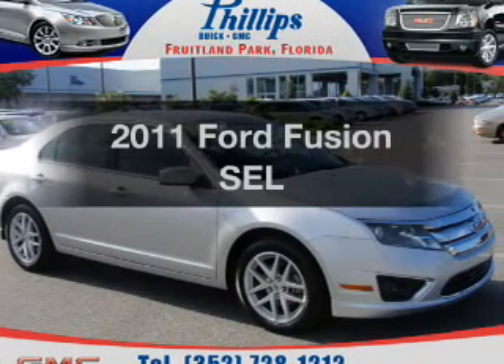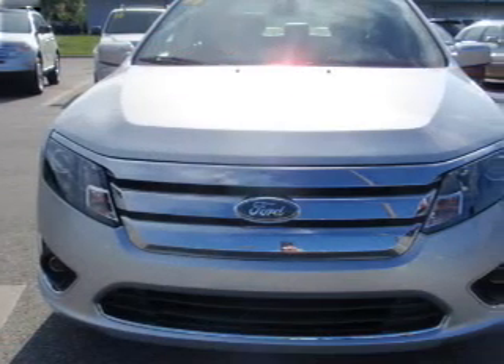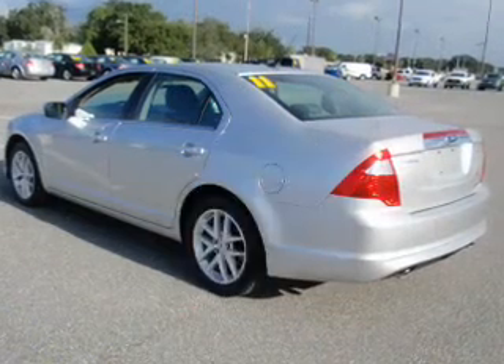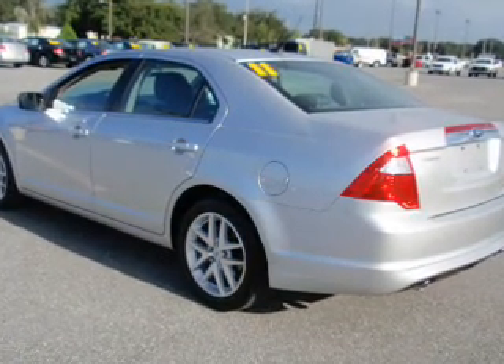Get noticed in this 2011 Ford Fusion. Travel the roads in style and comfort in this great vehicle. With low miles, this automobile will take you far and get you where you want to go, with a reliable 6-cylinder engine that responds smoothly to its 6-speed automatic transmission.